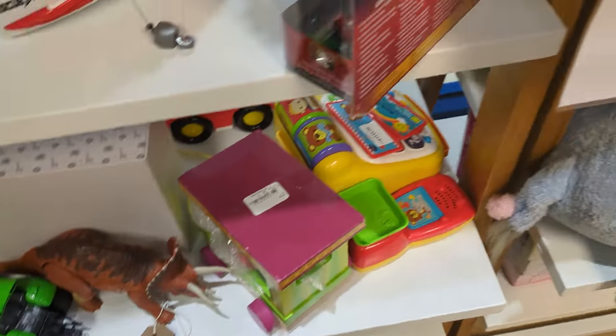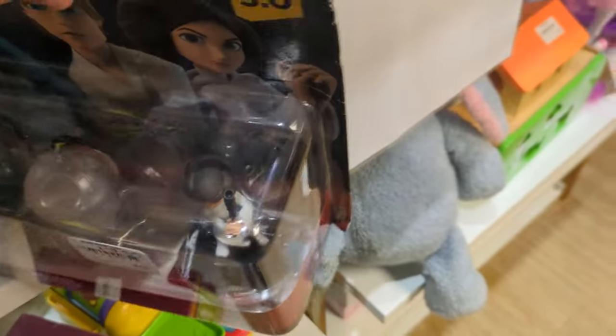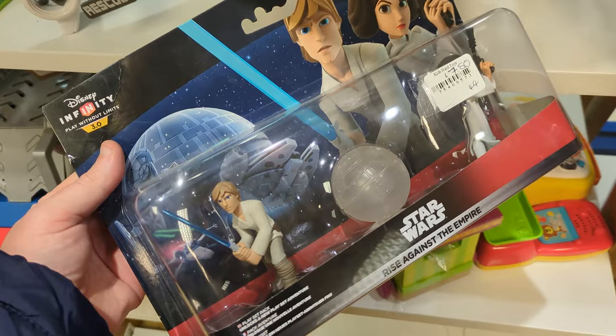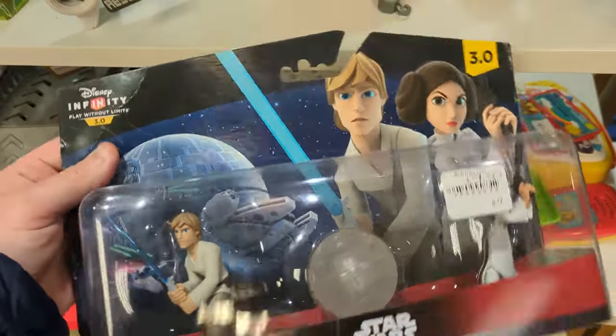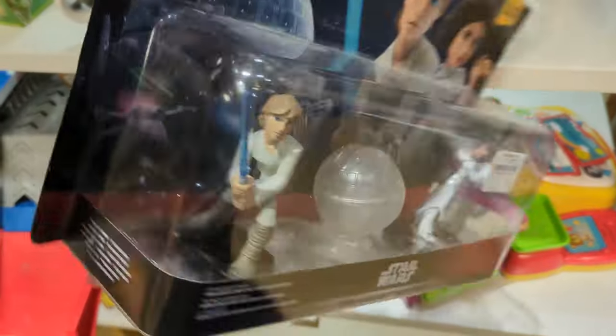Jumping into a toy section, I found some Disney Infinity figures still sealed in the packaging. This is the Star Wars Luke and Leia Rise Against the Empire collection — £7.50. Not really too bothered about this; I don't collect Disney Infinity and not too interested in it, but I guess that's something.